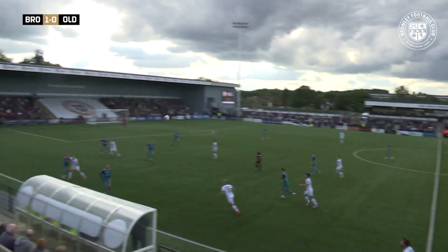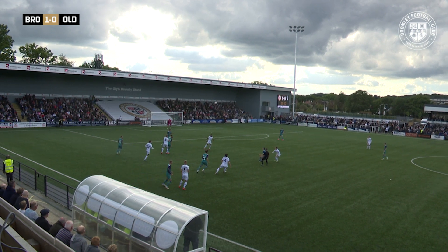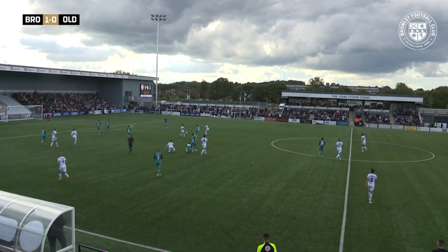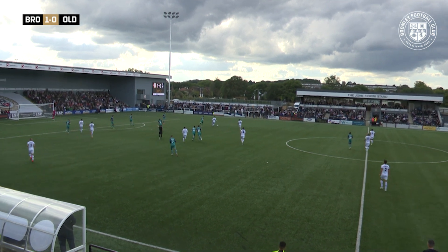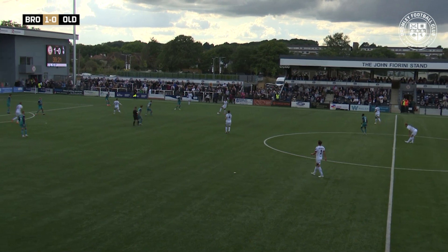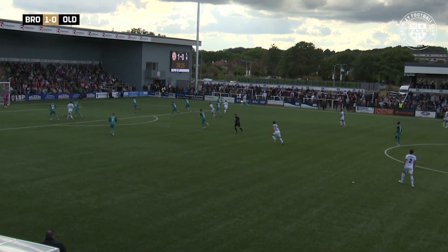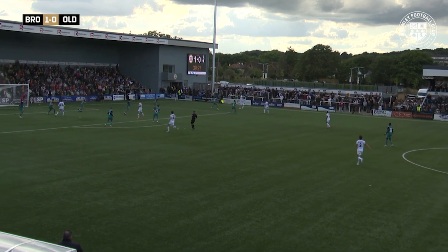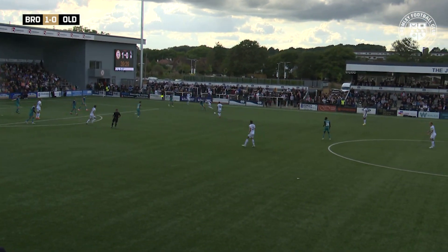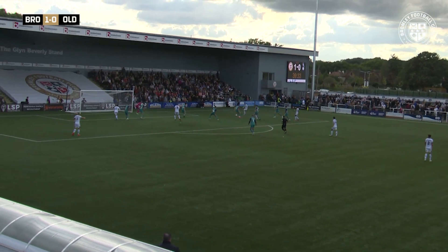Reynolds with the throw down the line towards Cheek. Cheek flicks it on; Alexander with the flick over the top. Cheek looks to get there and can't. It's Vennings who pokes it back round towards Whiteley. Whiteley does well to find Arthurs and keep hold of possession for Bromley. Here's Whiteley again with options in the form of Cheek. Cheek finds Vennings. Vennings round the corner for Arthurs — good move again from Bromley. Back to Vennings, back to Whiteley on the edge of the box. Whiteley into Vennings — this is nice from Bromley. Back to Arthurs.